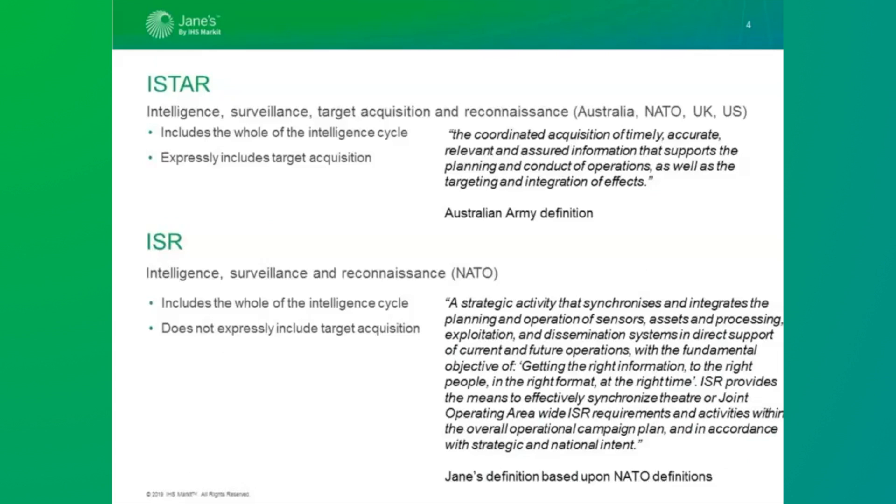The Australian military, for example, see ISTAR as a strategic/operational level activity and ISR as more tactical. That strategic element is captured in the Jane's definition, which is based primarily on NATO sources.